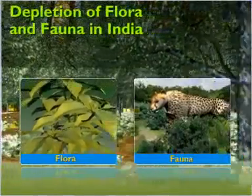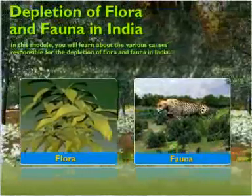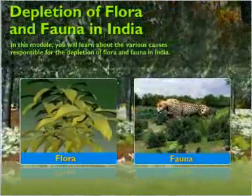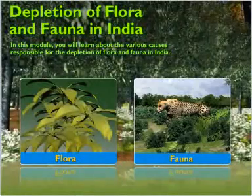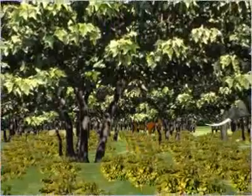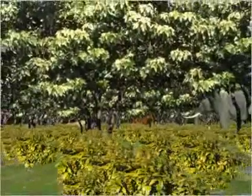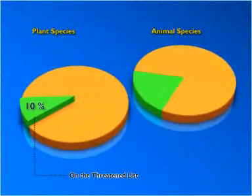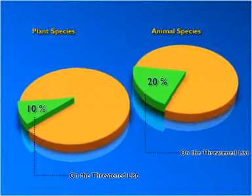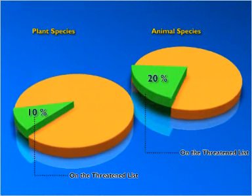Depletion of flora and fauna in India. In this module, you will learn about the various causes responsible for the depletion of flora and fauna in India. India has a wide variety of flora and fauna; however, several species from both classes are facing extinction. Around 10% of the plant species and 20% of the animal species recorded in India are on the threatened list.